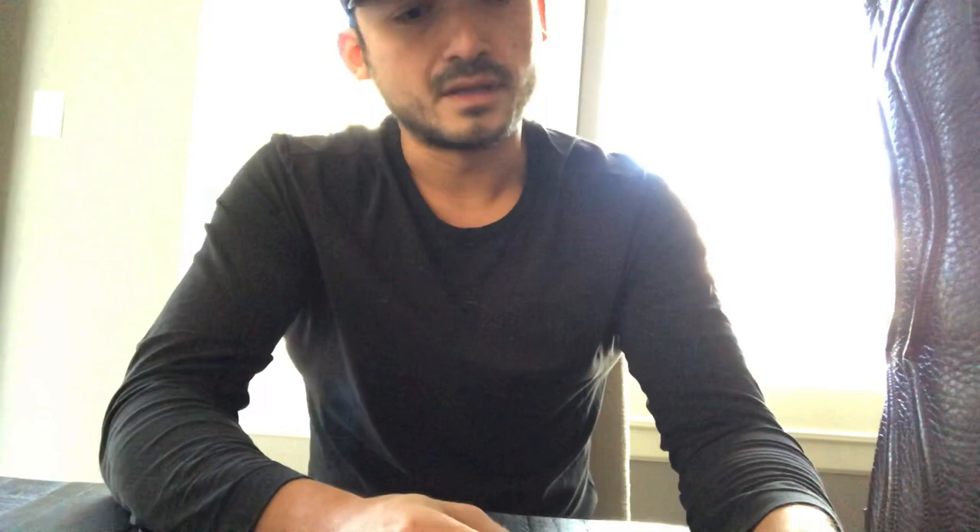If it doesn't fit they can do a swap right away, so I can't wait to try it on and see how it fits. Overall, the boot fits perfectly.